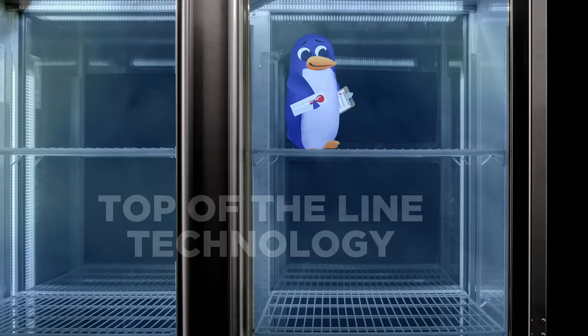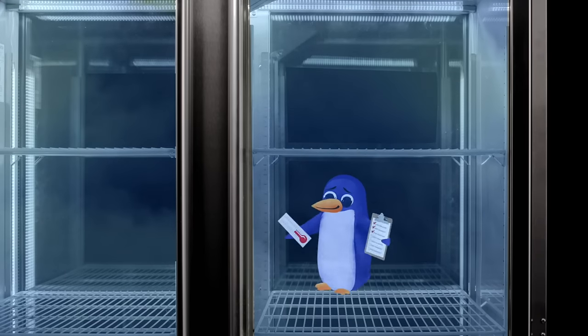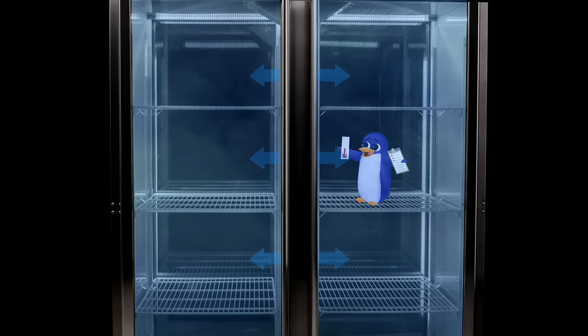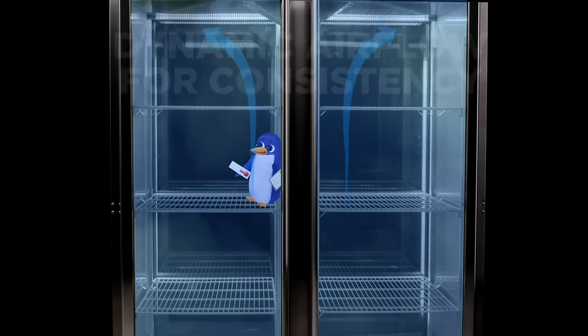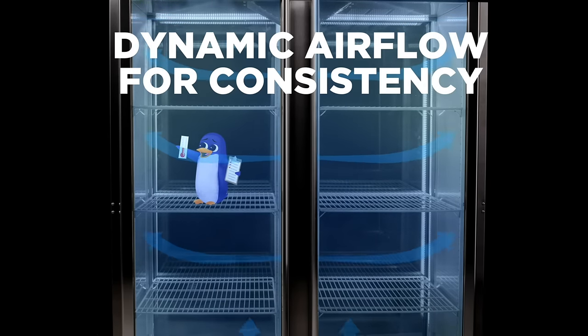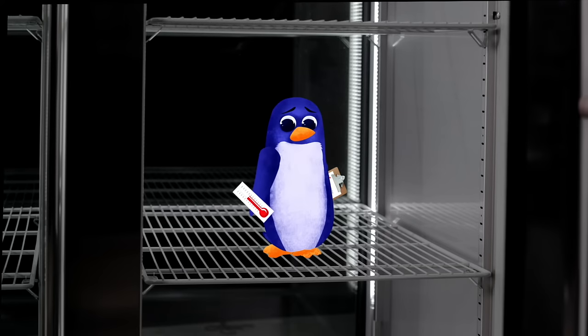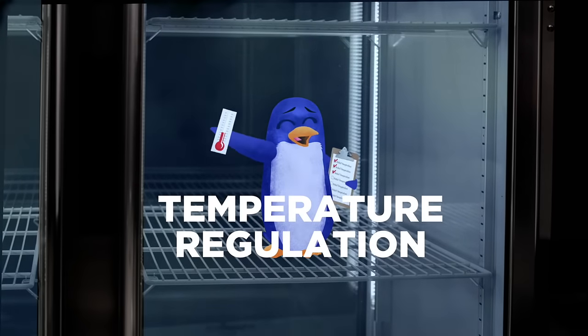The Steelheart Upright Refrigerator's technology is top of the line as well. Our dynamic airflow and TXV, or thermostatic expansion valve, allows the unit to respond quickly to changes in temperature to ensure perfectly consistent levels throughout. It even regulates coolant to chill the interior temperature quickly after the door's been opened.